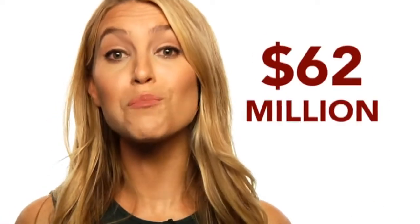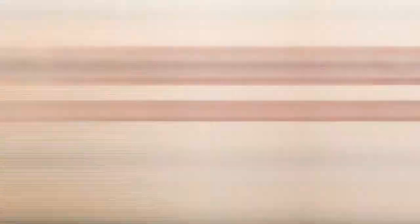Proteus has already raised more than 62 million dollars in venture capital. Just because these electronics are digestible doesn't mean the idea of them is easy to swallow.